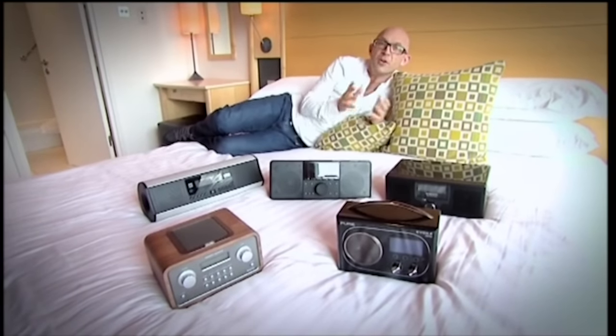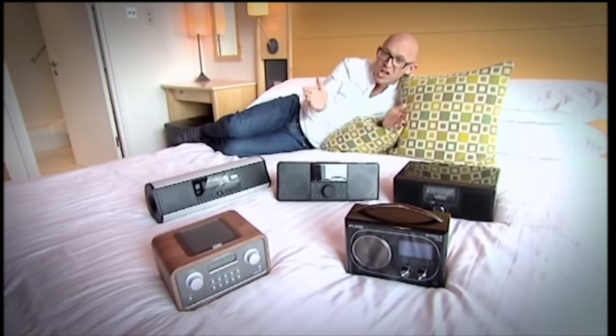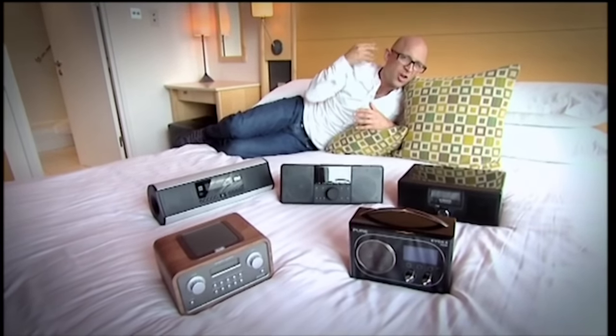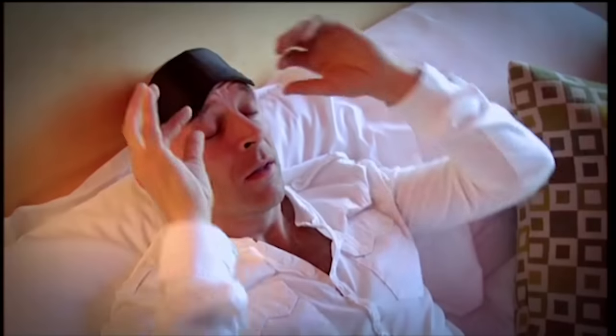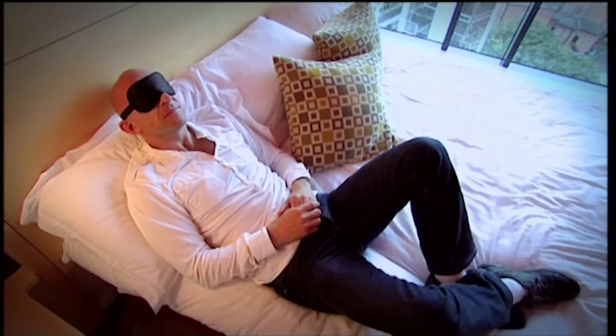Here we are — the final five. But as always, it's the last test that is the most important. After all, what use is a radio, internet or otherwise, if when you turn it on your music doesn't massage those wrinkly appendages we call ears with beautiful sound? To fully appreciate the audio quality of our remaining five, I donned a blindfold and lay back to soak up the sounds.